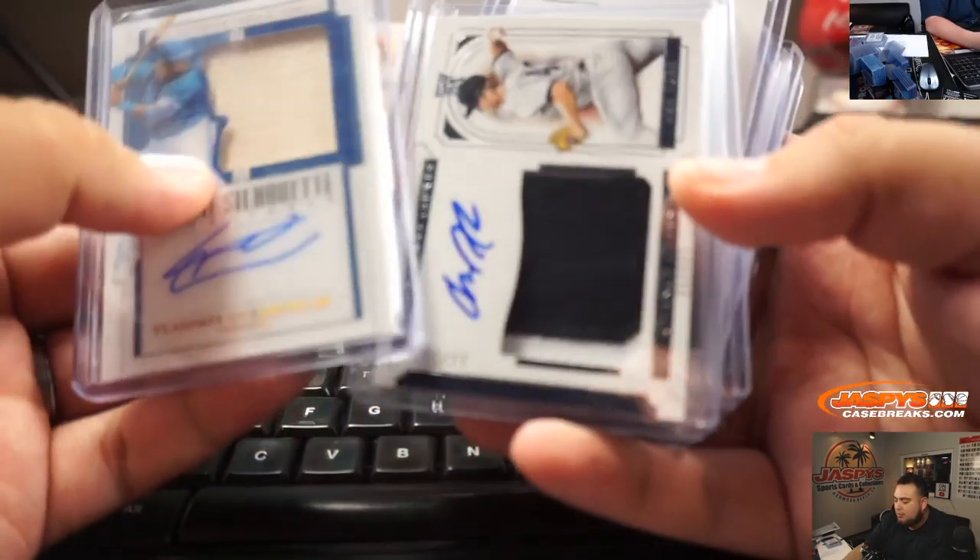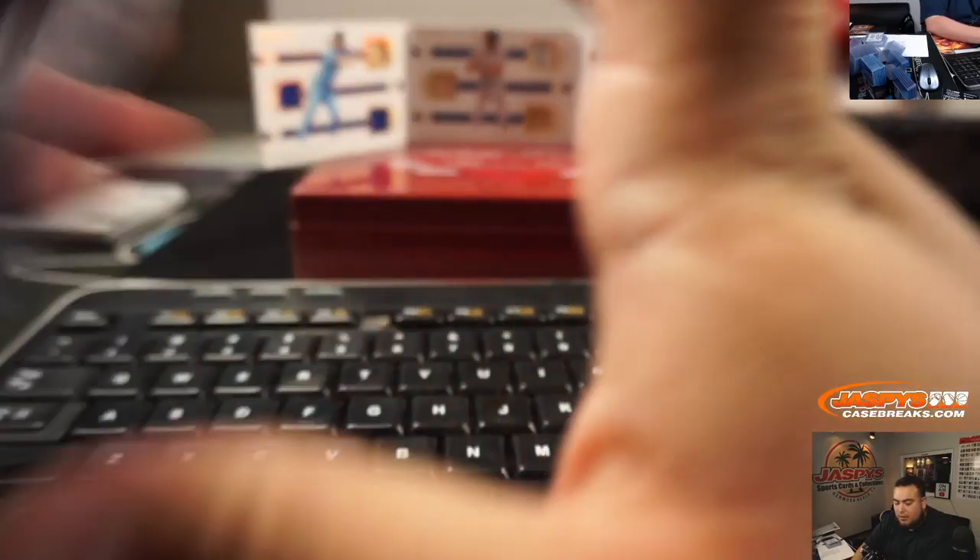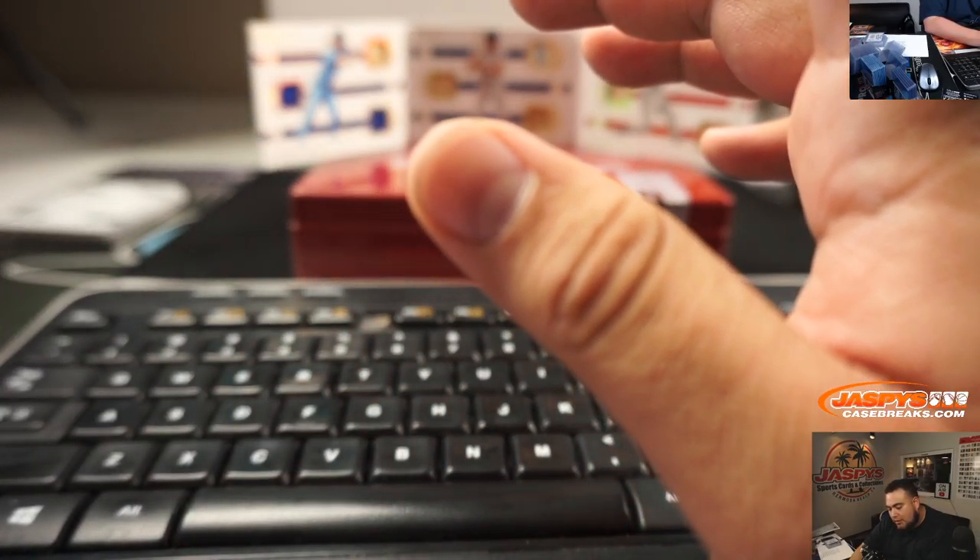I think this last box was pretty solid. Vlad, nice patch there, one of one. NT's always nice, guys. I know it's a big hit or miss, though. But pretty solid, guys. Appreciate it. JaspiesCaseBreaks.com.